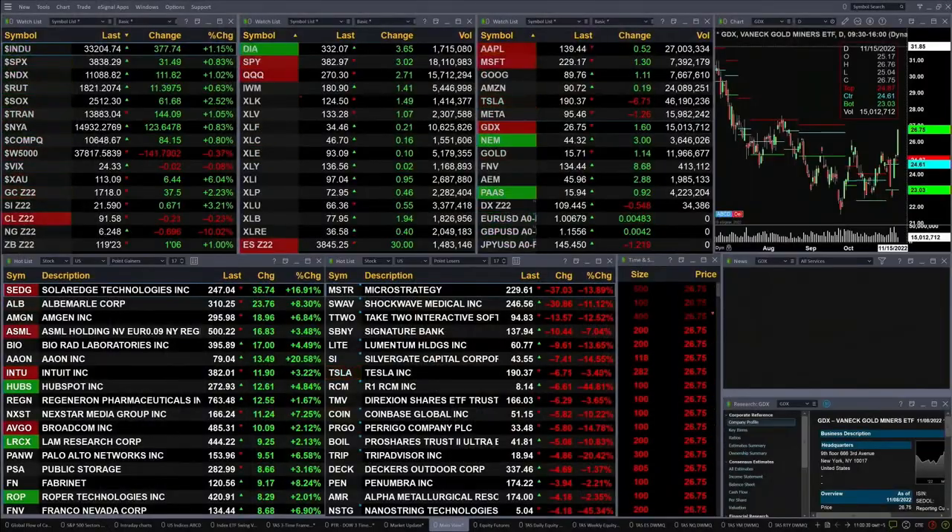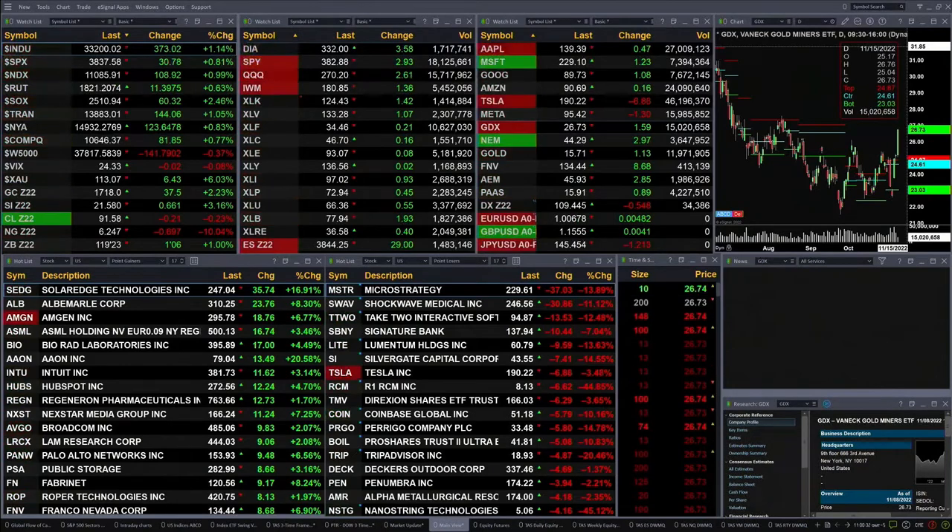The Dow is up 381. The S&P is up 32 — that's just over one percent, about one and a quarter percent. NASDAQ is up one percent, up 111. Six tenths for the Russell, that's 11 points. Semis are up two and a half percent, 61 points.